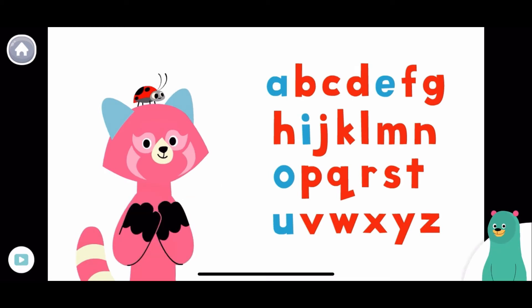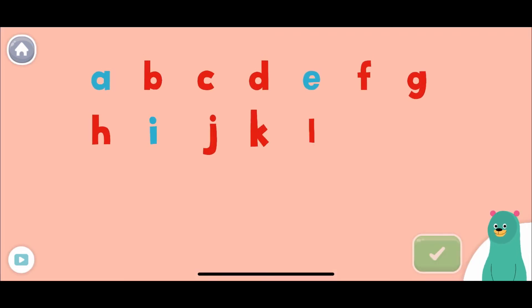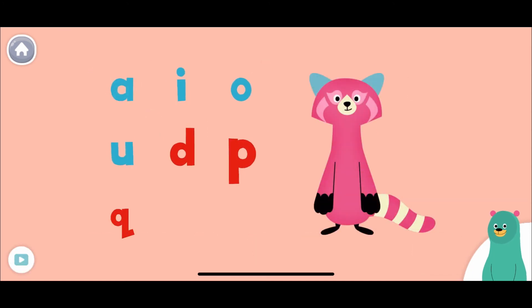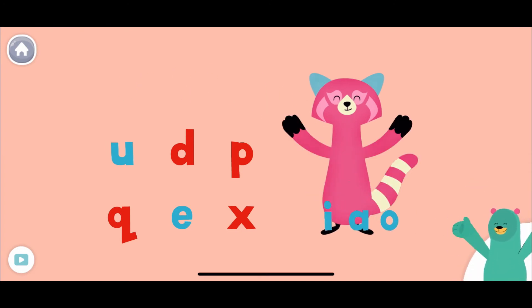Tap all of the vowels. A... E... I... O... U... Awesome! Give Raya all of the vowels. A... I... O... U... E... Cool beans!